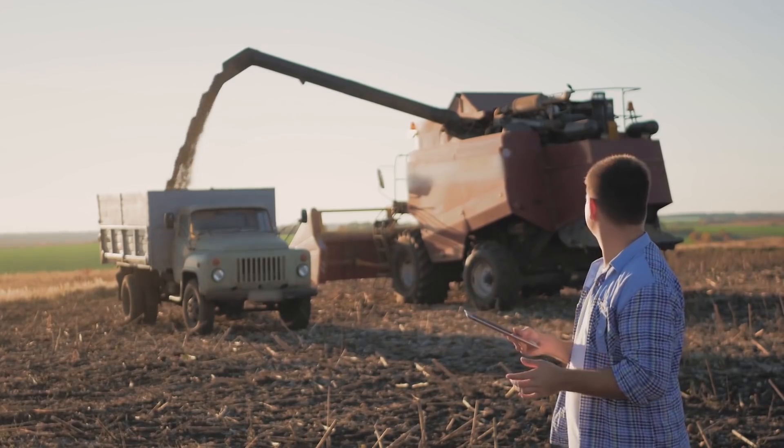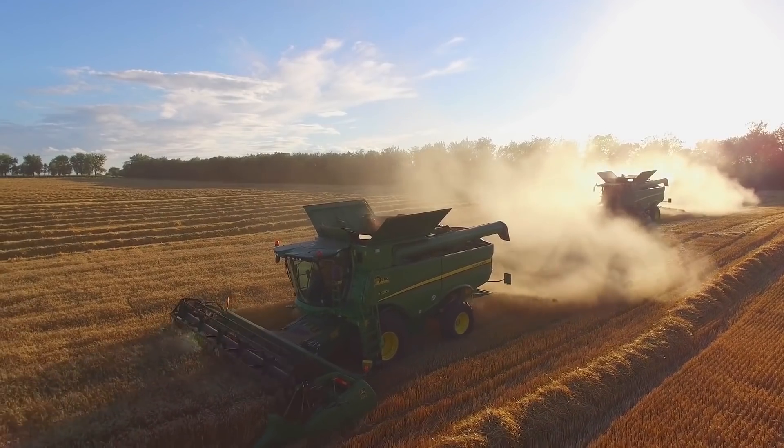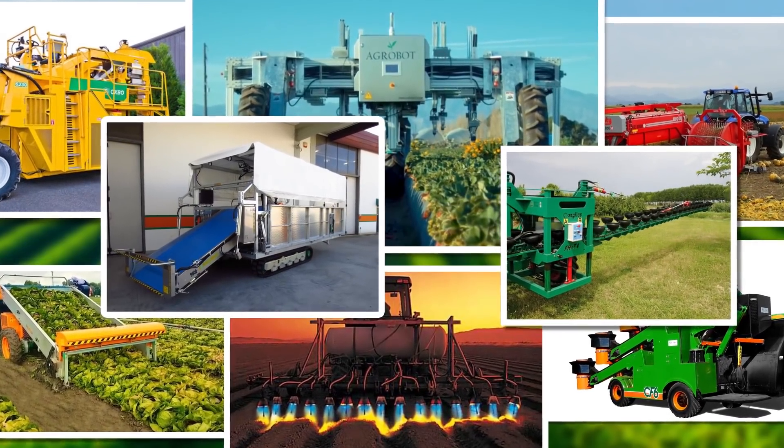The world of agriculture is constantly growing in more ways than one. To stay on top in the farming world, you need the most up-to-date machinery. With that said, let's take a look at some of the most amazing modern agriculture machines that are on another level.